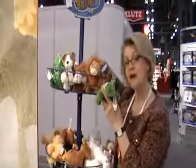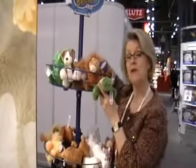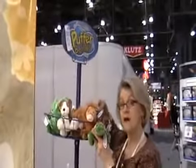Opening price point, inexpensive, impulse item. It would be a good idea to keep it near the cash register so people can pick it up as an impulse item. And these are called Puffer Bellies from Mary Meyer.